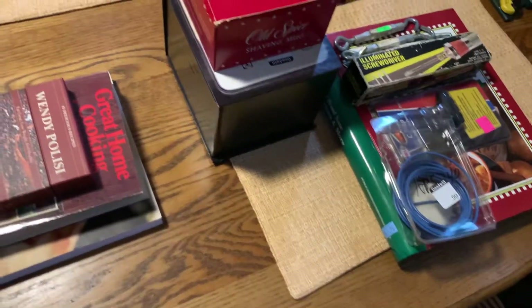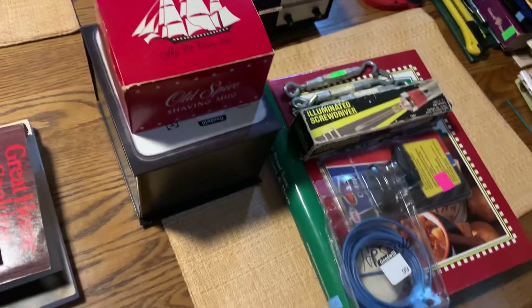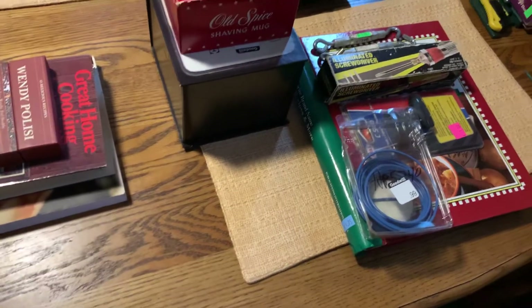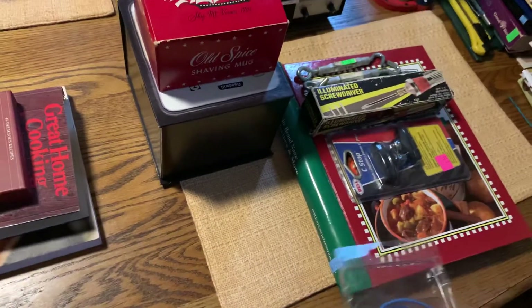Well, we went out today and had quite the day. This is two different hauls — I'm just blending them together. One's from the Re-Store and the others from the MCC store up in Mount Joy. There's some Goodwill stuff mixed in too.